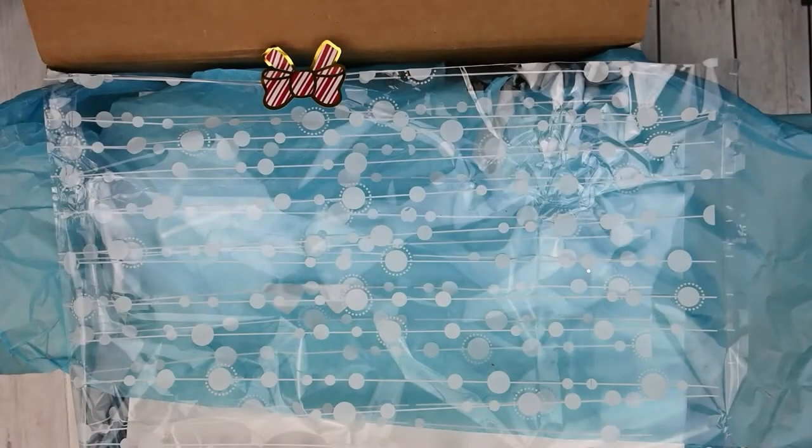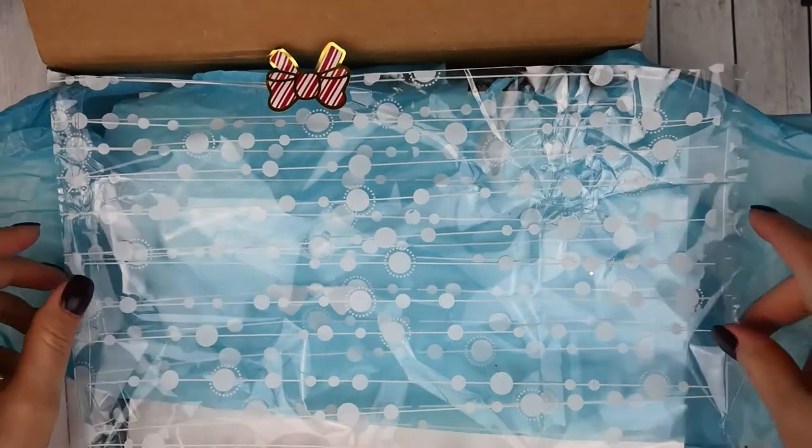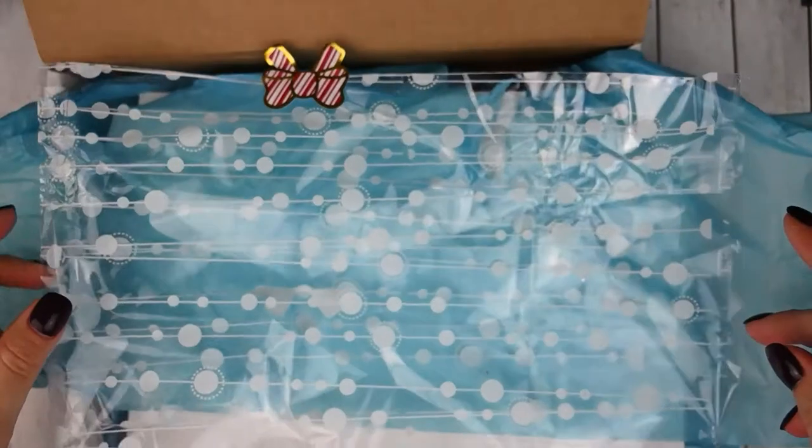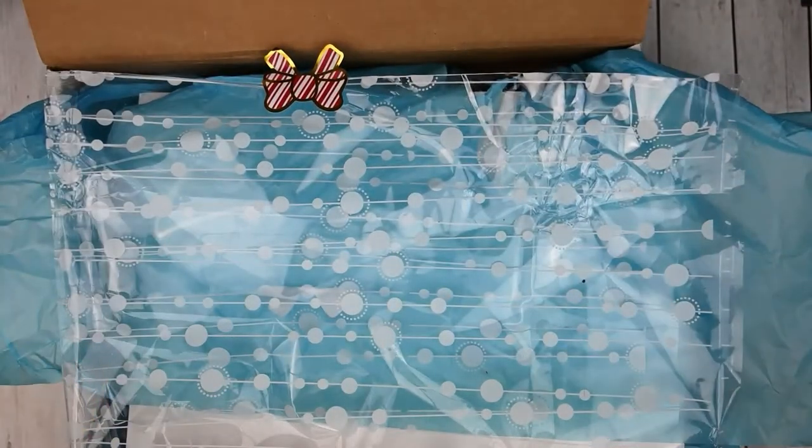My first order is from Books and Planners. This was her November subscription box. If you do not want to know what's in here, go ahead and fast forward, but I think everyone should have received their box by the time this video goes up. This is a surprise box — you know the theme but not everything included. I love supporting her book club. You can find her on Instagram at Books and Planner or her Books and Planner book club on Facebook.